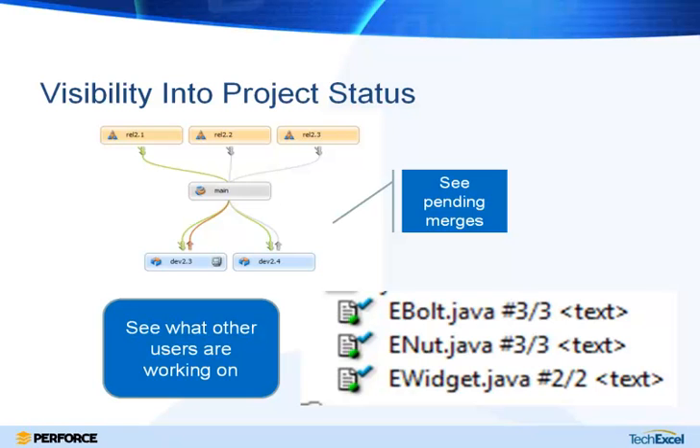The first area is gaining visibility and transparency into project status. Using the stream graph — Perforce's new branching visualization tool — you can get visibility into whether bug fixes you're tracking on a release have already been merged down into development branches. That helps you keep track not only of what bug a QA person filed, but whether that bug fix has been propagated to all the right places. You can also see what other users are working on, which is a great way to avoid stepping on each other's toes.